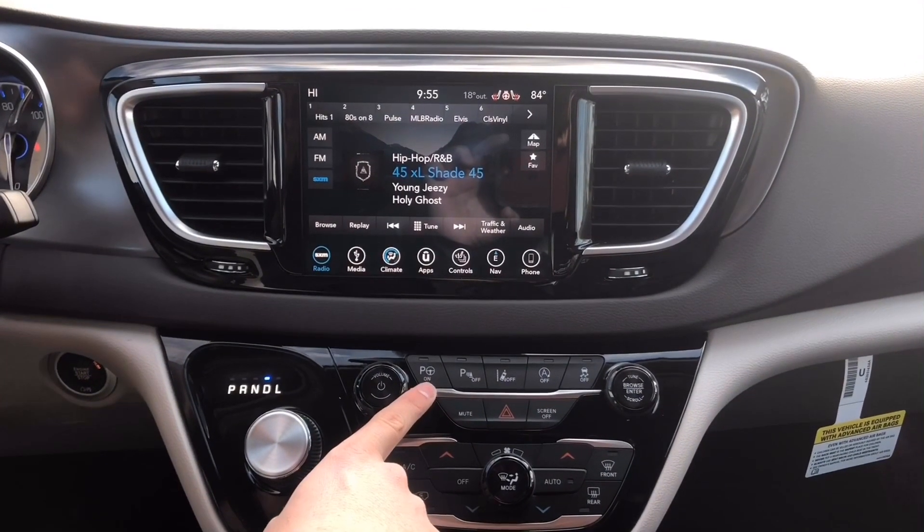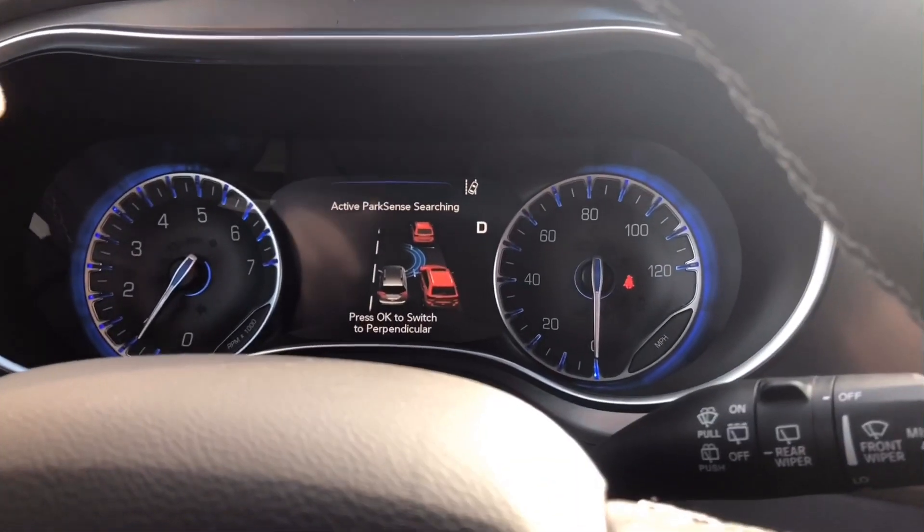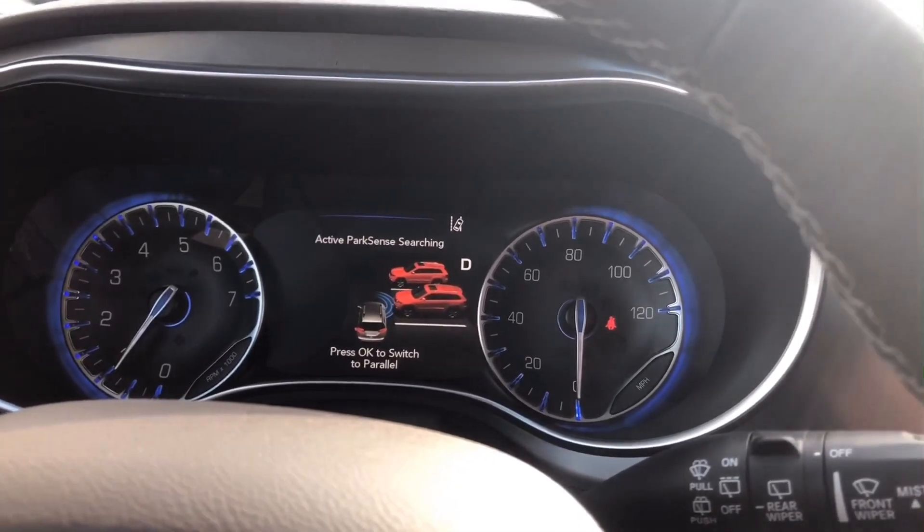This right here is the Parallel and Perpendicular Parking Assist button on the Pacifica. You just click it right there. As you can see, it shows you the perpendicular parking mode, so I just have to switch to Parallel in this circumstance.